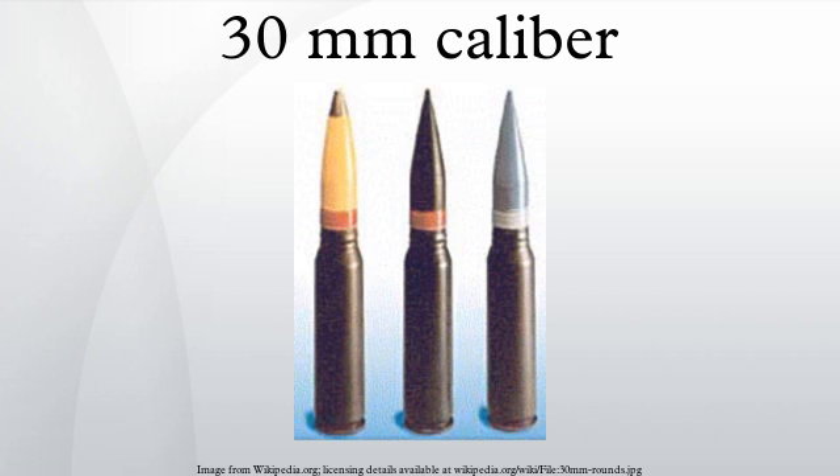See also: 20mm caliber, 23mm caliber (23×115mm, 23×152mm), 25×137mm, 40mm grenade, and list of cartridges — pistol and rifle.